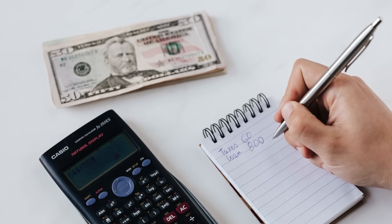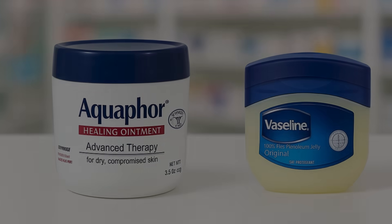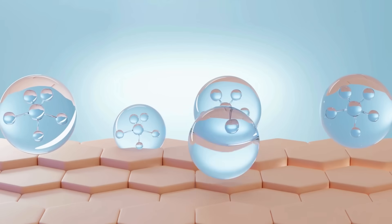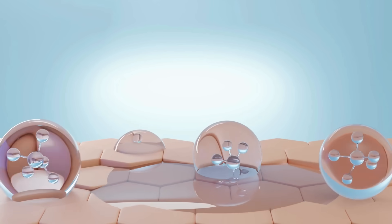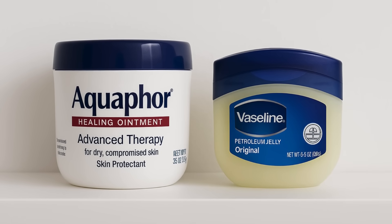So, which one should you go for? If you need a simple, budget-friendly moisture seal, go with Vaseline. But if you want added hydration and healing for irritated or sensitive skin, Aquaphor is the better pick — it's gentler, more soothing, and feels better for daily use. The next time you're choosing between Aquaphor and Vaseline, remember: Vaseline is best for sealing and moisture, while Aquaphor adds healing and hydration. Both have their strengths, and knowing when to use each can make a big difference in your skincare routine.